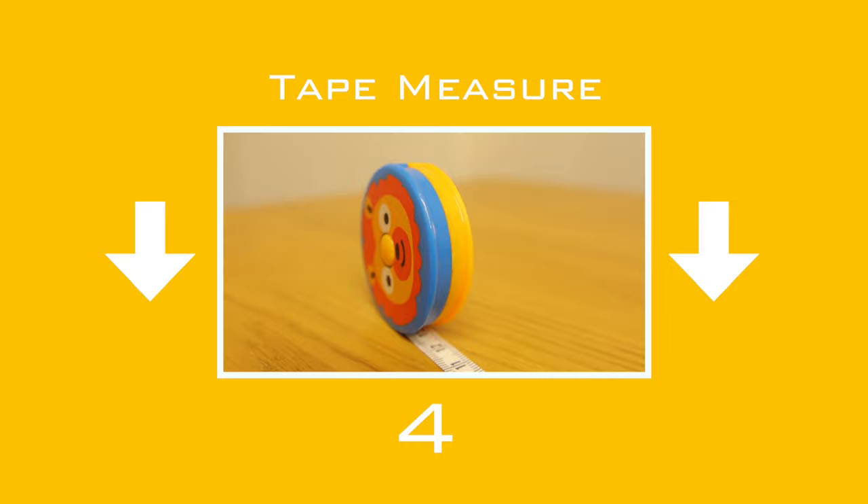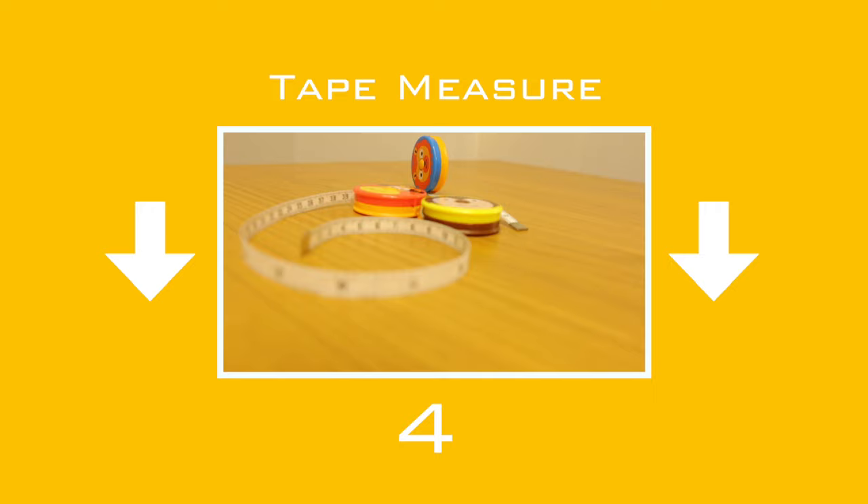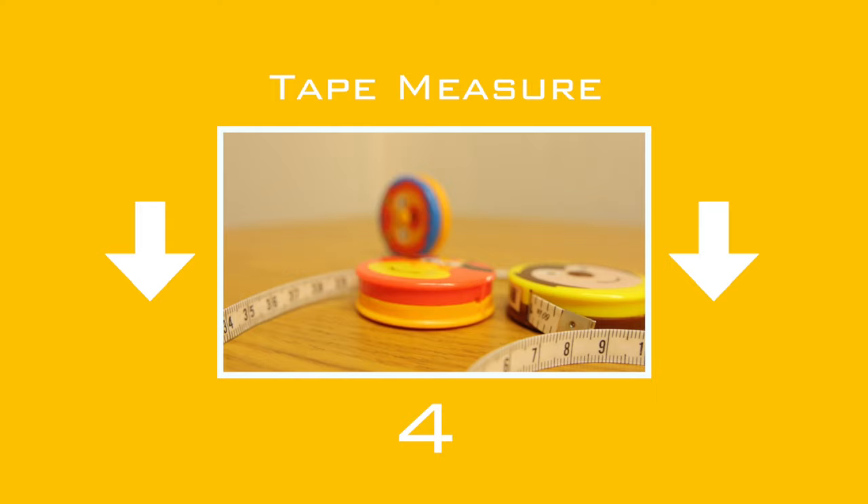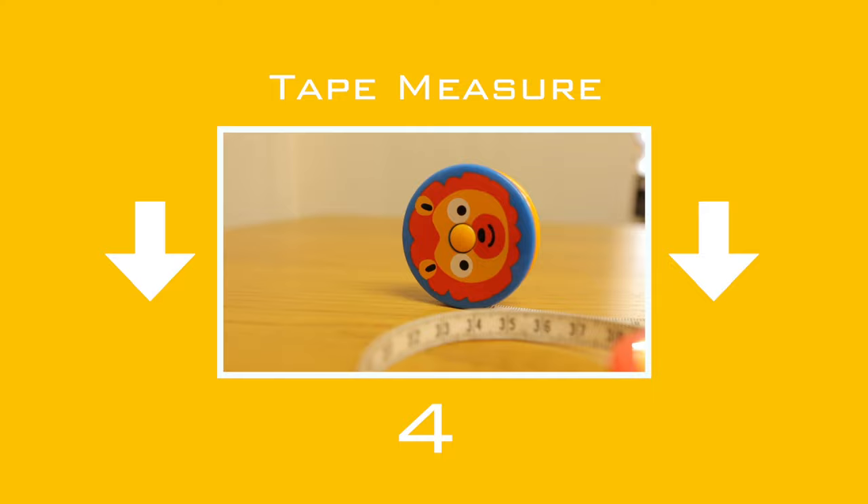Down 2 to number 4: the tape measure. Used often in every project — you could be following a directive in the pattern like 'knit until you reach 23 inches', or you could be knitting to someone's actual size, so you must keep checking your length by measuring, and then when at the required length you can continue with the pattern. I love a fun retractable one.